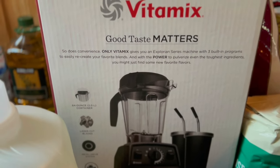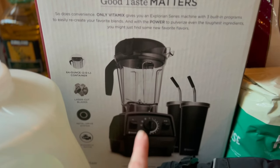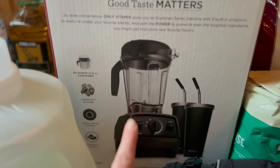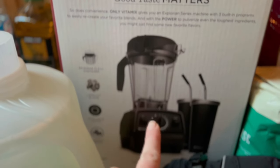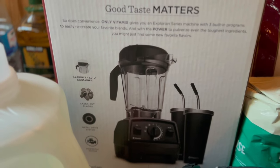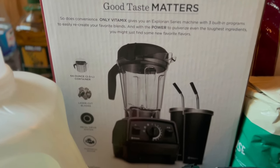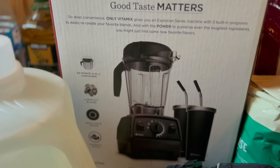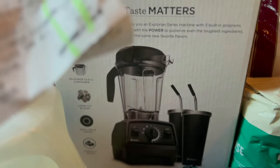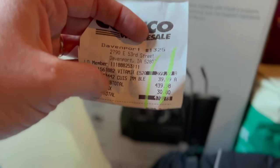The Vitamix here — it's the Explorian series E520, the model number — and it came with two tumblers. I use this for macerating things, herbal blends, things like that, so I will be using this for work. Because there's not going to be any soap-type ingredients going in there, I can also use it at home. I'm excited about this because I've never owned a Vitamix and I've always wanted one.